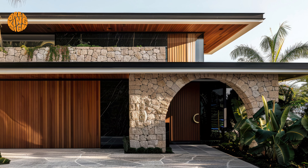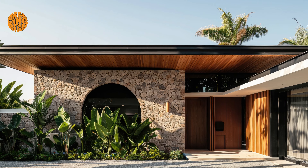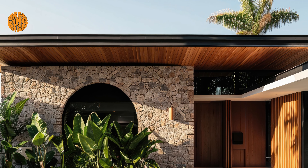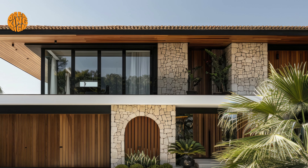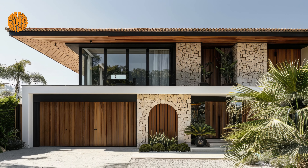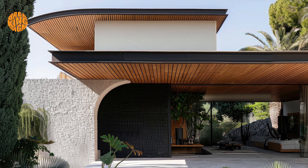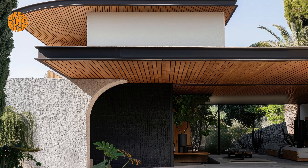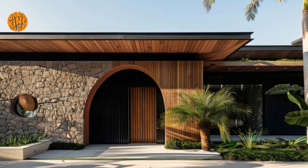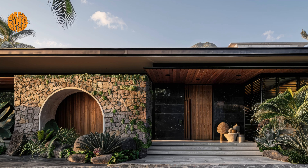Well, our journey through the realms of dark Mediterranean home design has unveiled a world where elegance, mystery, and tranquility reign supreme. From the opulent interiors of luxurious living spaces to the enchanting allure of outdoor sanctuaries, each element has woven together to create an experience that transcends mere aesthetics. As we bid adieu to the shadows and echoes of Mediterranean elegance, let us carry forth the lessons learned and the inspirations gleaned, allowing the timeless charm of dark Mediterranean homes to guide us on our own design journeys.